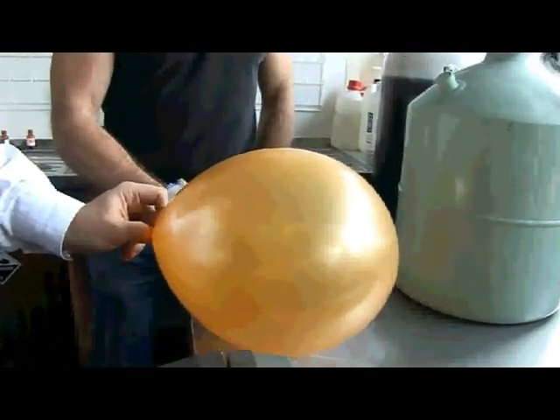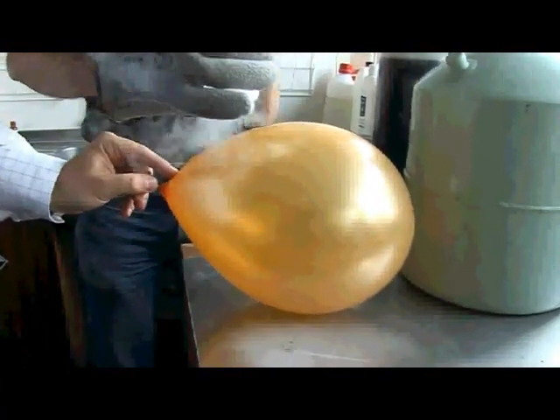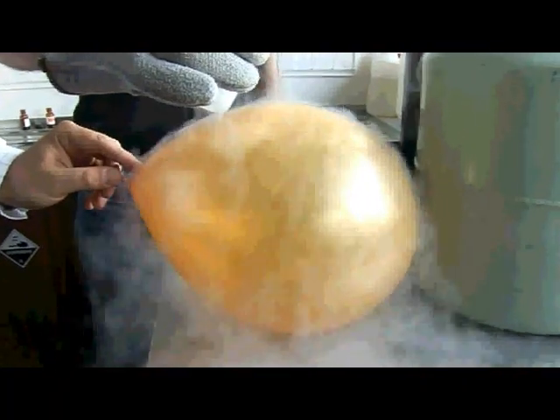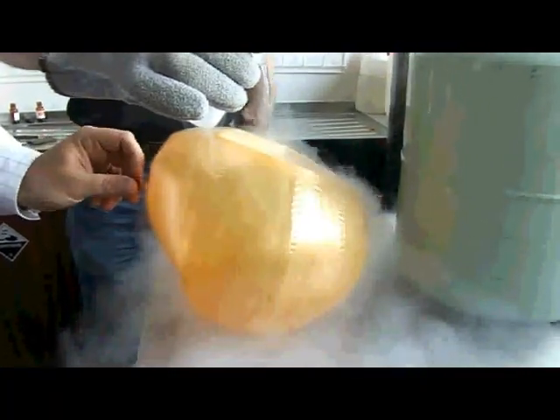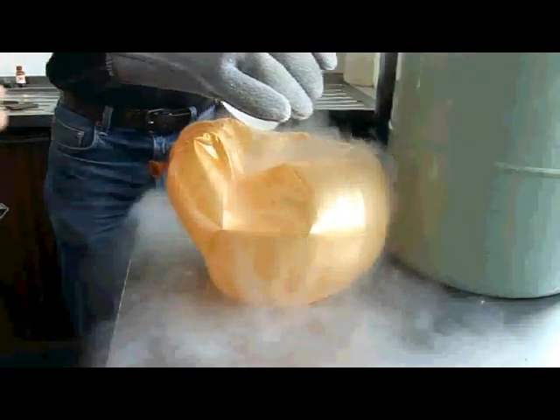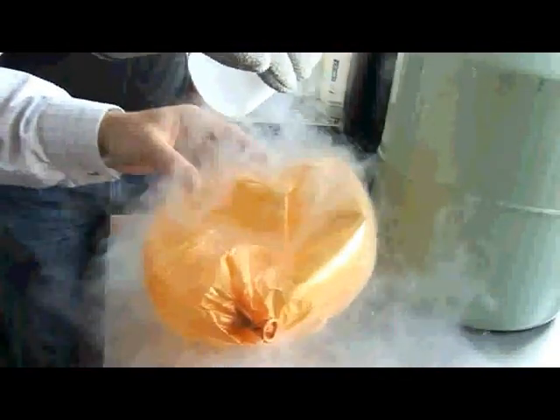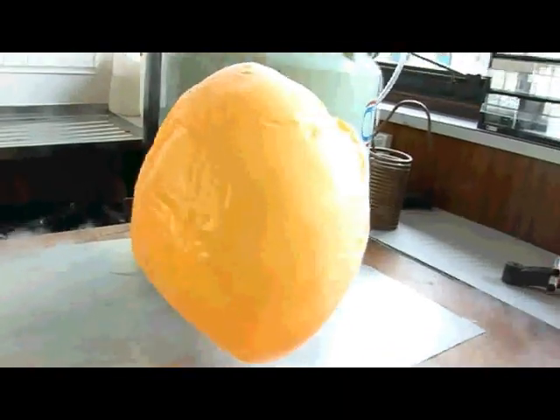I'm going to hold it down and Neil is going to cool it using some liquid nitrogen. Neil is using gloves because it's very, very cold. As he cools the balloon, the gases inside are slowing down and taking up much less volume. Now you can see it's displacing less volume, so the balloon is quite happy to sit on the table. If we stop pouring the liquid nitrogen now, watch what happens as the balloon starts to warm up again — the gases are gaining more energy, occupying more space, and becoming more buoyant.